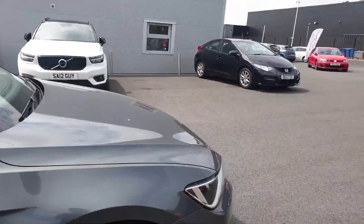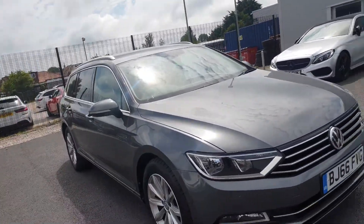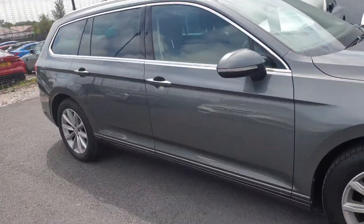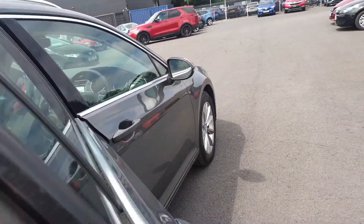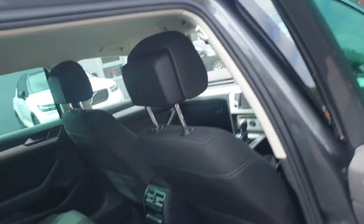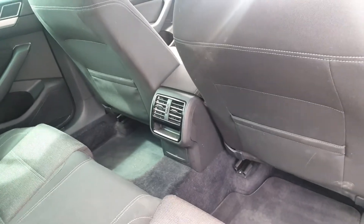The engine is the 2 litre diesel, and it also has the sought-after DSG gearbox — a nice smooth automatic. Looking into the rear of the car, we've got fabric interior, isofix anchorage points, and rear climate distribution.